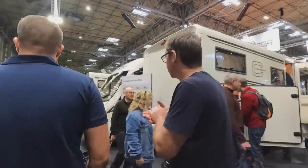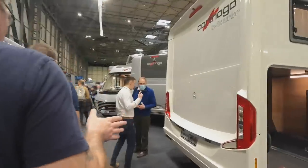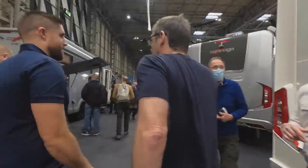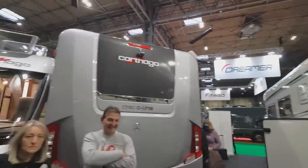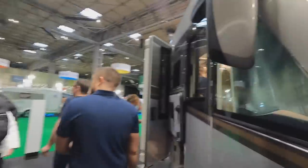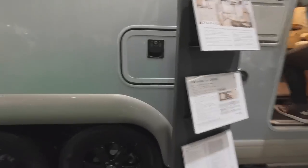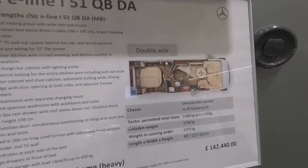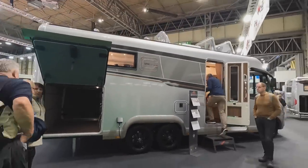So we've got all A-classes along here. We've got the C-Tourers, we've got the Chic C-Lines, we've got the Chic E-Line which is the slightly higher version, we've got the tag axle. Last time I was looking at you I was driving one of those — we were, weren't we! And then we've got my favourite at the back — we've got the Liner for Two.